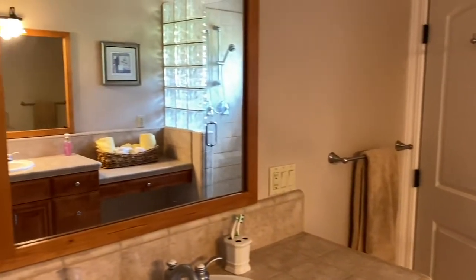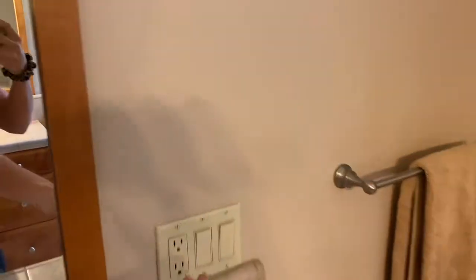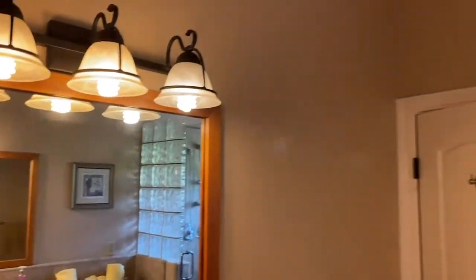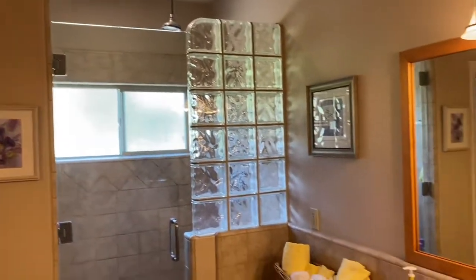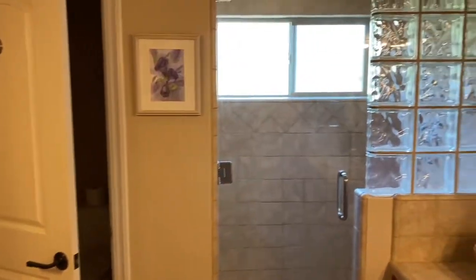Don't forget about lighting when making these videos and taking photos of their properties. You really want to make sure that your lights are on so that people can see the fullness of what you're trying to show off to your clients, to the judges, and to people who just want to see your property.